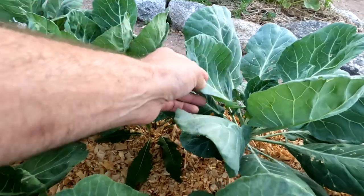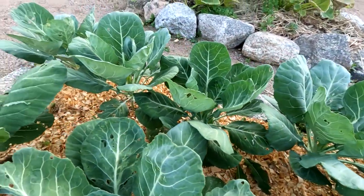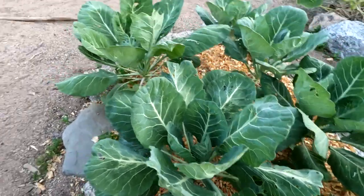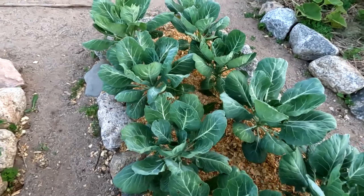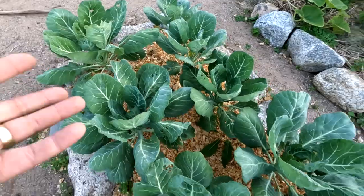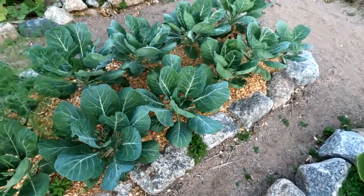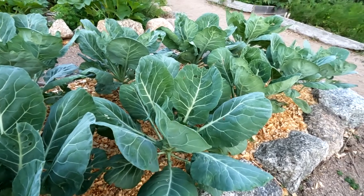Every one of these had some little peck here or there, and I don't mind that because it gives things like wasps something to attack. But these collard greens — a little bit of pest damage is no big deal. These are basically beautiful, healthy collard greens, and much less pest damage than I experienced with the cabbage.